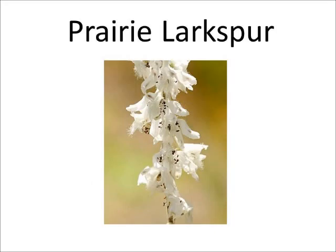The prairie larkspur is part of the crowfoot family. They bloom from April through July. The flowers are white or slightly bluish. Each flower has five sepals and four petals.